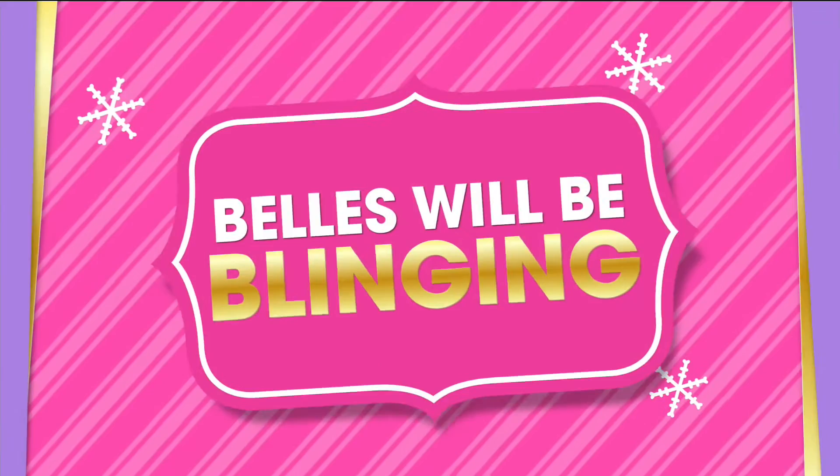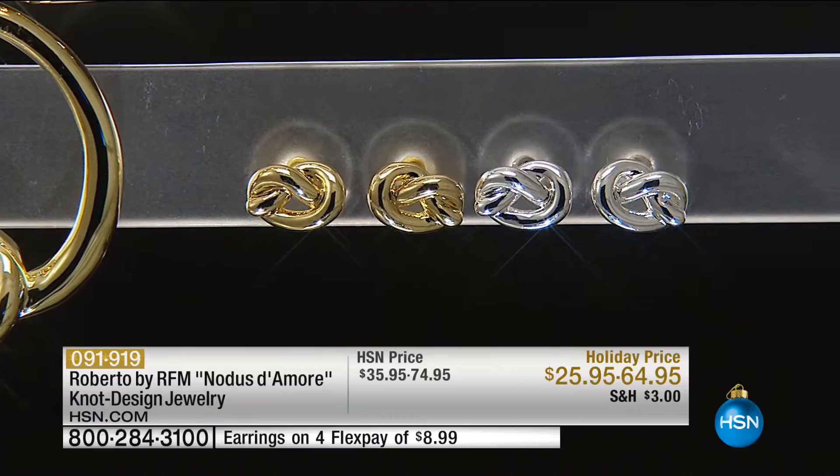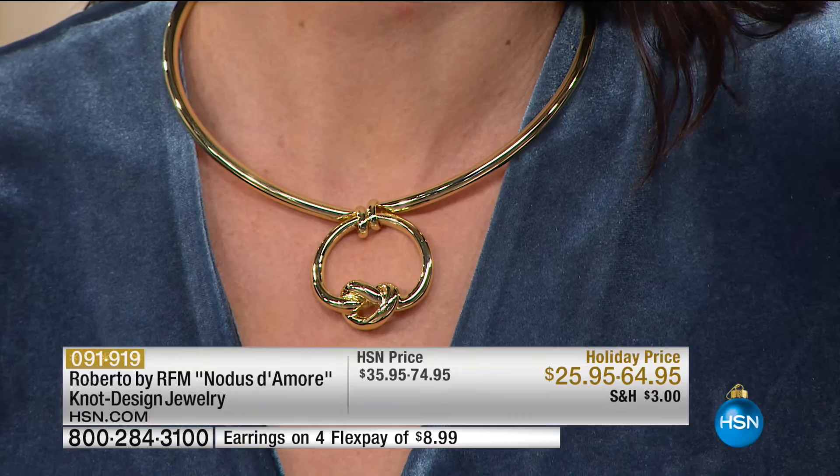Now we're going to go to the things that match our love knot ring. We have brand new a necklace and matching earrings — the collar necklace launched on HSN.com about eight days ago and it's almost gone. We have 98 people who can get the necklace. I have never seen us do a necklace like this at under $140. Usually his collar necklaces start at around $140 and go up. This is $64.95 down from $74.95, on FlexPay at $16 and change. The matching earrings, we took them from $35 to $25.95, on FlexPay at $6 and change.